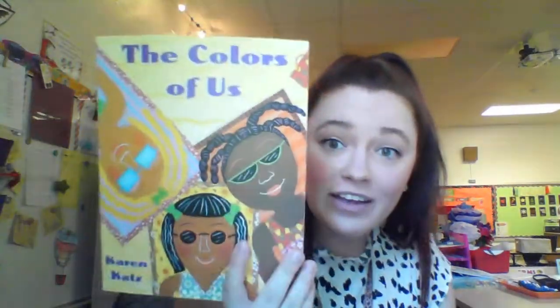Welcome back friends to Miss J's class. Today we are going to read a story called The Color of Us by Karen Katz. Karen Katz wrote the book, so she is the author.